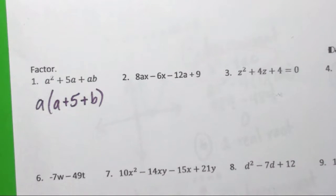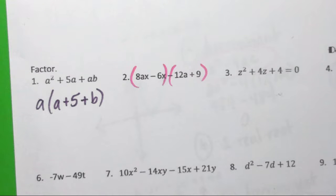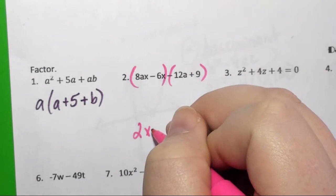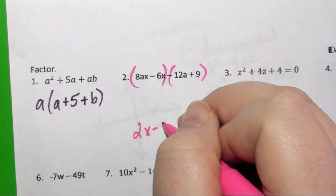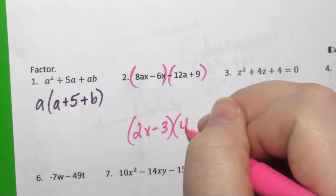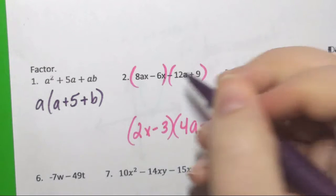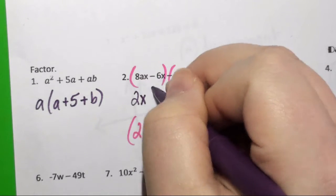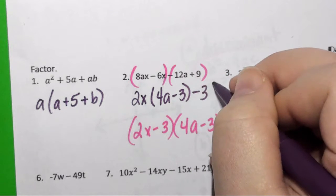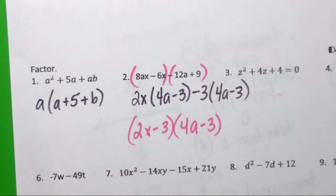Number 2 is grouping. Can someone tell me the answer? 2x minus 3, and then what, Travis? I'll give tables 4 and 5 a point. So I factor out a 2x in the first group and I'm left with 4a minus 3. If I factor out a negative 3 from my second group, I'm left with 4a minus 3. So yes, it is (2x − 3)(4a − 3).